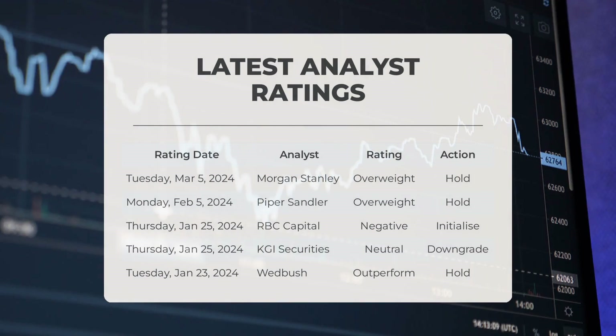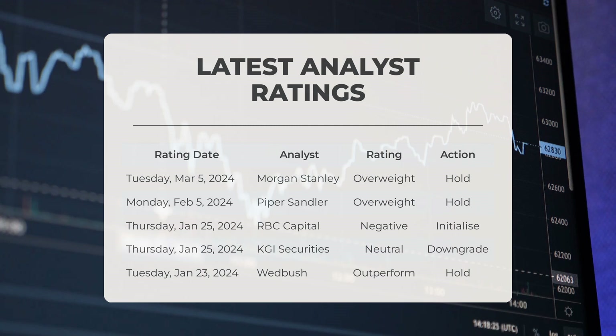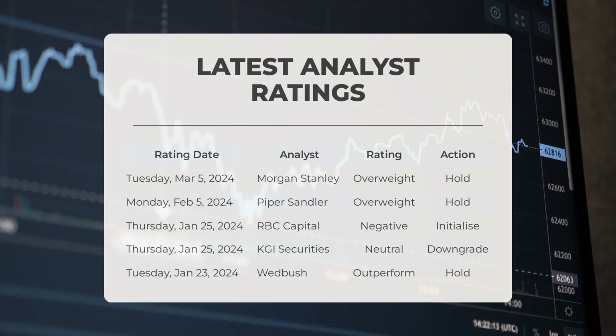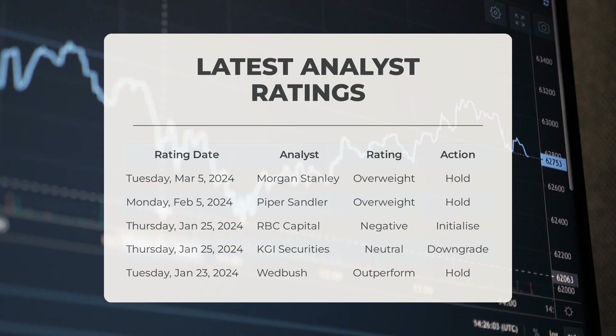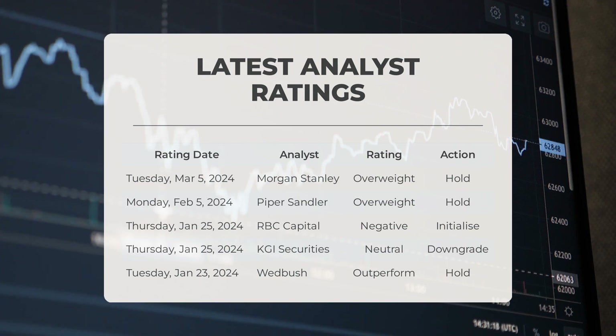Analyst ratings: Morgan Stanley gave Tesla an overweight grade with a hold action on Tuesday, March 5th, 2024. Piper Sandler gave Tesla an overweight grade with a hold action on Monday, February 5th, 2024. RBC Capital gave Tesla a negative grade with an initialize action on Thursday, January 25th, 2024. KGI Securities gave Tesla a neutral grade with a downgrade action on Thursday, January 25th, 2024. Wedbush gave Tesla an outperform grade with a hold action on Tuesday, January 23rd, 2024.